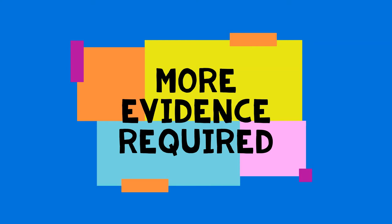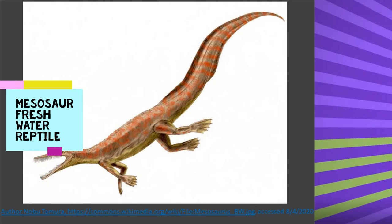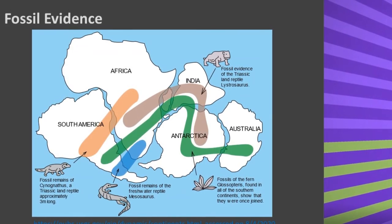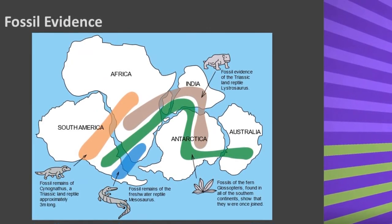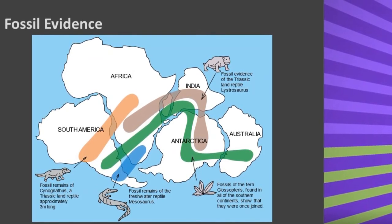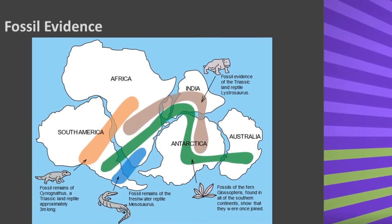Wegener needed further evidence to support his theory. He started studying fossils, such as the Mesosaur, a freshwater reptile. Fossils of the Mesosaur had been found in both South America and Africa, which suggested that the continents must have been attached. Further research found other fossils that also seemed to have either swum or flown across water, which would have been impossible, backing up Wegener's theory that the continents once fitted together.